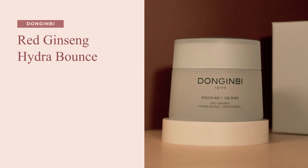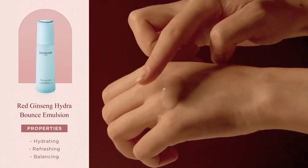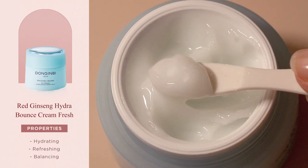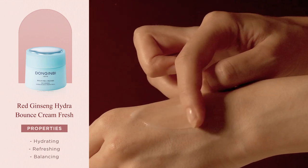Last but not least, we have the Hydra Bounce Line — an hydrating skincare line with fresh, lightweight formulas suitable for all skin types, including combination and oily skin. The line contains an exclusive complex of Red Ginseng Polysaccharides and Hyaluronic Acid that work together to replenish skin without weighing it down. The Hydra Bounce Softener is a watery toner with a fresh and soothing formula. The Hydra Bounce In Motion has a soft lotion formula that melts into the skin on contact. And the Hydra Bounce Cream Fresh has a lovely mousse-like formula that is the perfect middle ground between a moisturizer and a fresh gel.